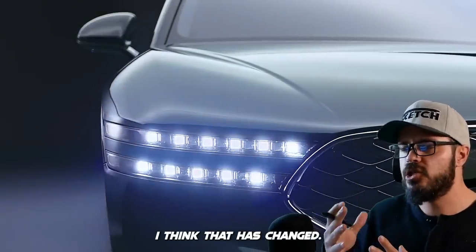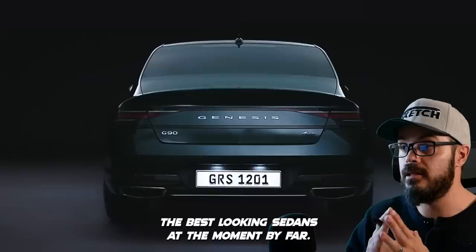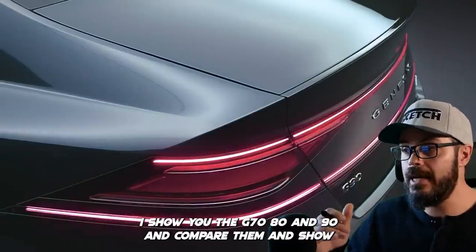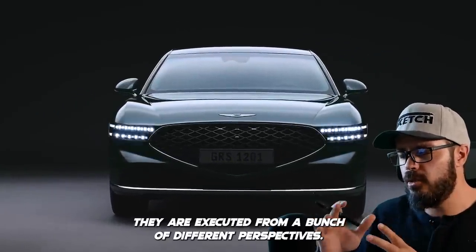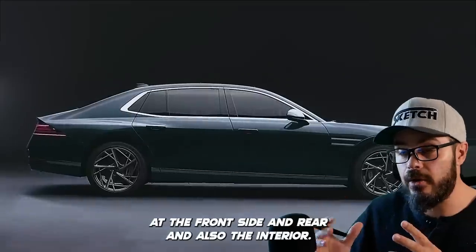Today though, I think that has changed. I think Genesis are making the best looking sedans at the moment, by far. I'm going to show you the G70, G80, and G90, and compare them, showing you just how well they are executed from a bunch of different perspectives — the front, side, rear, and also the interior.